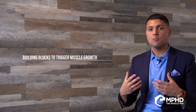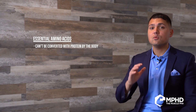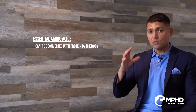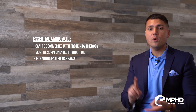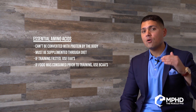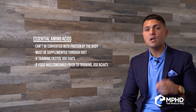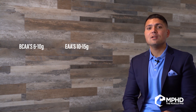First, let's talk about substrates — the building blocks to trigger and turn on muscle growth. That's going to be your essential amino acids. Essential amino acids are the ones you can't get by converting protein already in your body unless you have them through diet. If you wake up fasted, you need the essential amino acids; if you ate a meal and train an hour later, you just need the branched-chain amino acids as a trigger. For BCAAs I'd recommend about 6 to 10 grams, and for all essential amino acids, 10 to 15 grams.